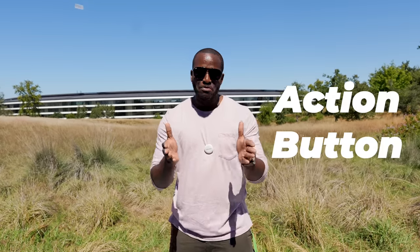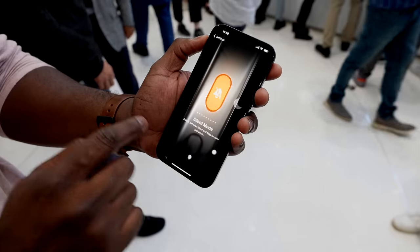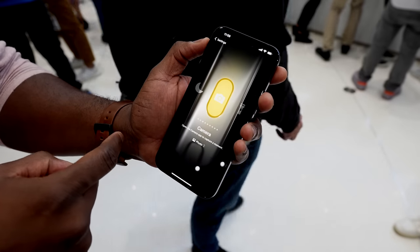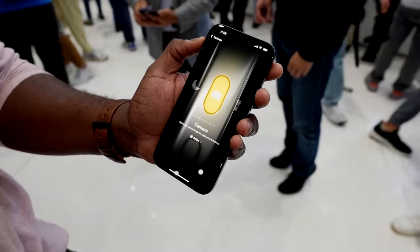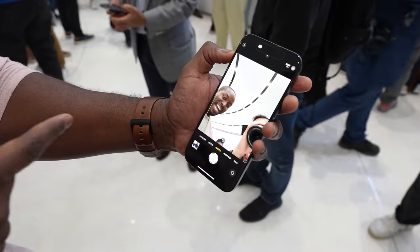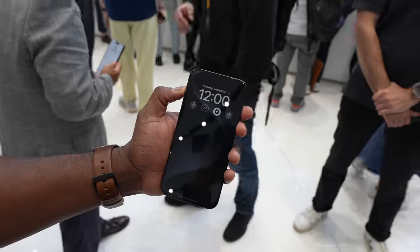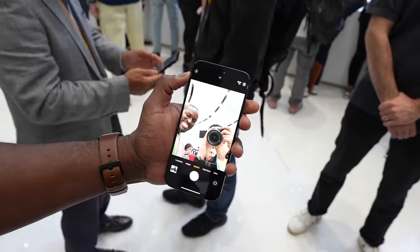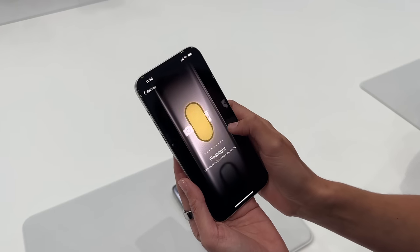Now let's start off with five key features I think make it really important, and that's of course the action button. That's the very first thing that's new on the iPhone 15 Pro series. You have a button that you can use to silence your iPhone like the former silent switcher, but it's a remappable button that allows you to customize with shortcuts. You can also activate things like your camera, go in and take selfies, and it's easy in the settings to change it and set it to whatever you want with that action button.